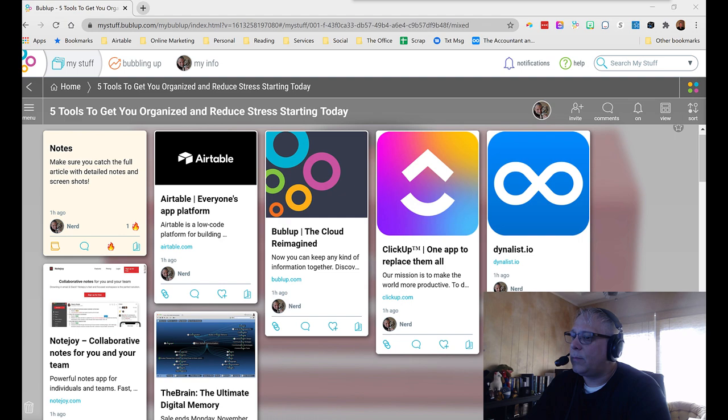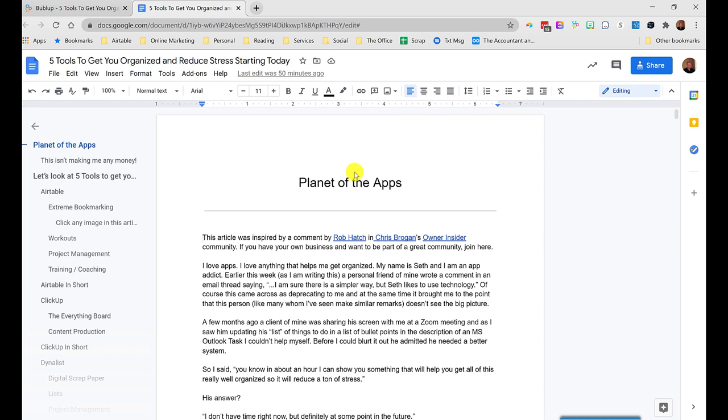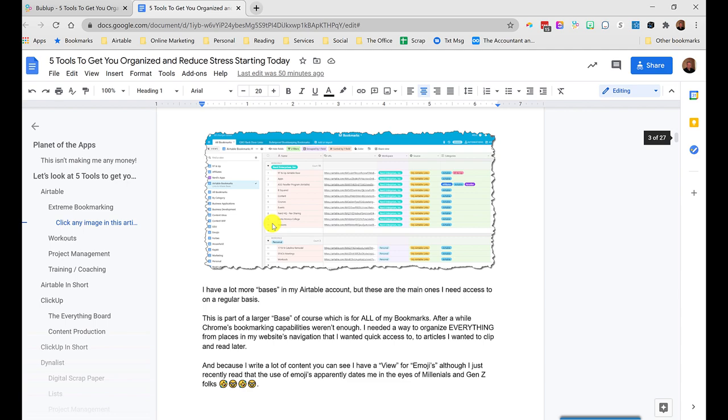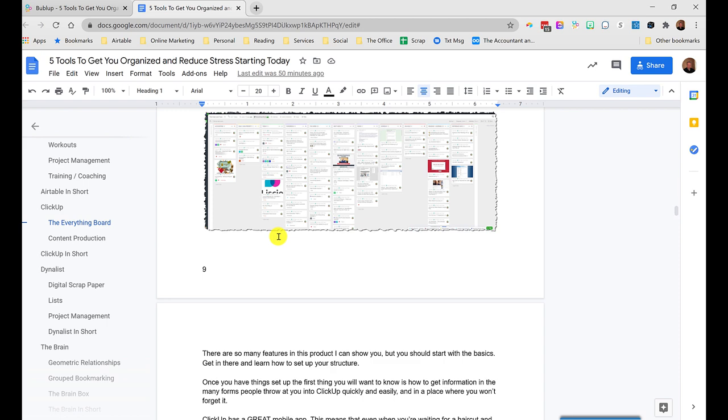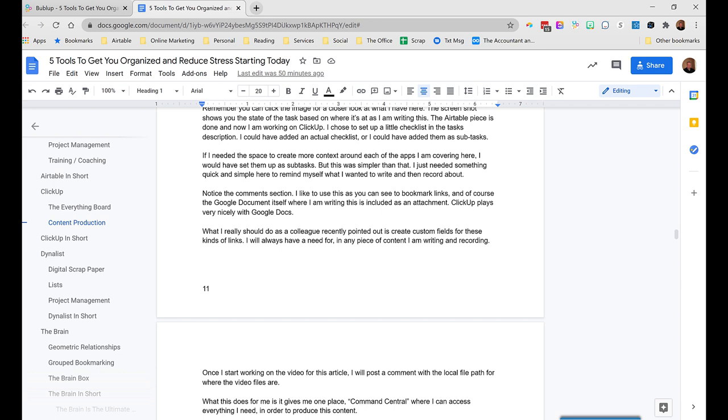I'm going to take you over here and share my screen so you can see what I'm talking about. If you happen to be watching this on YouTube or Vimeo, be sure and check the description for the link to the full write-up. As you're seeing here as I scroll through it quickly on my screen, there's a lot of detailed stuff in here that you can refer back to and use as a sort of workbook to accompany this video, to go through each of these tools and see which one's right for you.